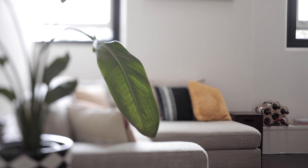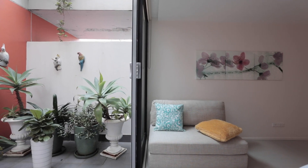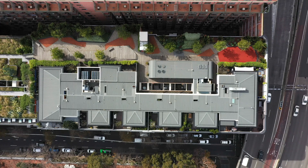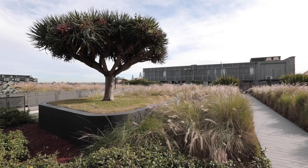Other features of this apartment include ducted air conditioning, an additional storage cage, and a secure car space which is located on the same level as this apartment. This is also a pet-friendly building with an on-site manager and dual lifts. Upstairs there's a self-contained kitchen and barbecue area, which makes it perfect for summer entertaining.